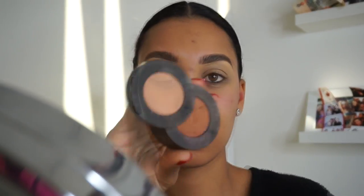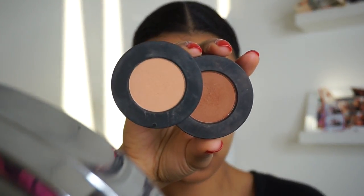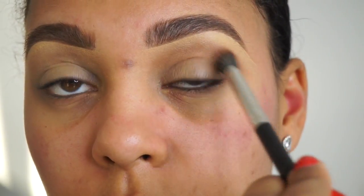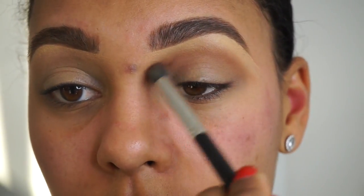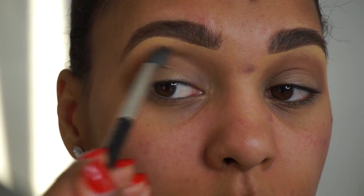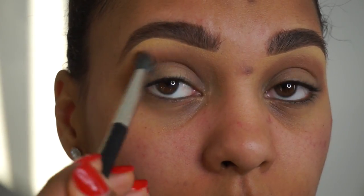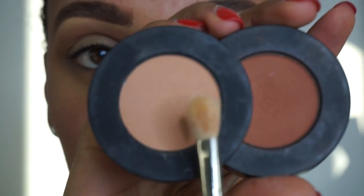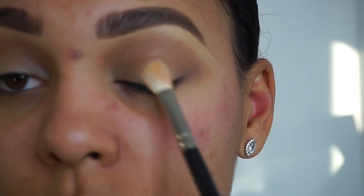Next I'm going to be using my Melt Cosmetics eyeshadow palette, or duo I guess you could call it. I'm just using these two colors here — I'm using this caramel color just to add a little bit of depth to my crease and blending it out. Then I'm going to use the lighter color of the two and add that to my lid. Just make sure you're really blending because that's really all this eye look consists of.